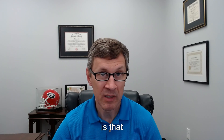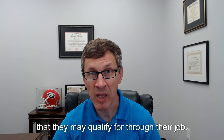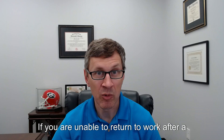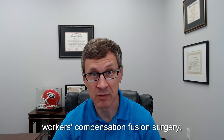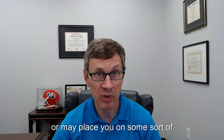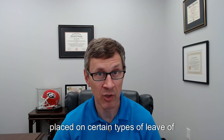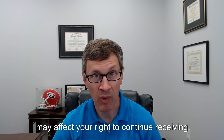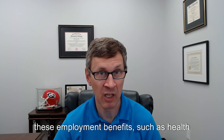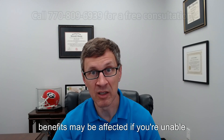Another thing to think about is that other employment benefits through your job can be affected as well. Many people have other benefits such as health insurance, short or long-term disability, or some sort of retirement benefits that they may qualify for through their job. If you're unable to return to work after a workers' compensation fusion surgery, it's possible that your employer may at some point lay you off or place you on some sort of leave of absence. In some instances, being laid off or placed on certain types of leave of absence may affect your right to continue receiving these employment benefits.